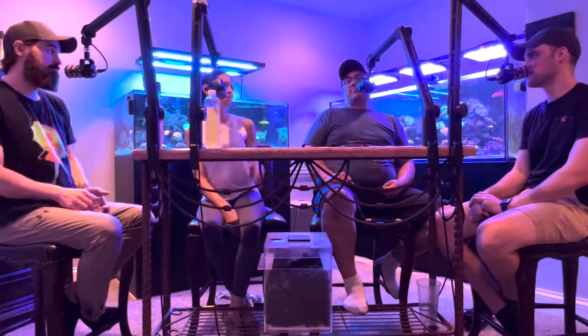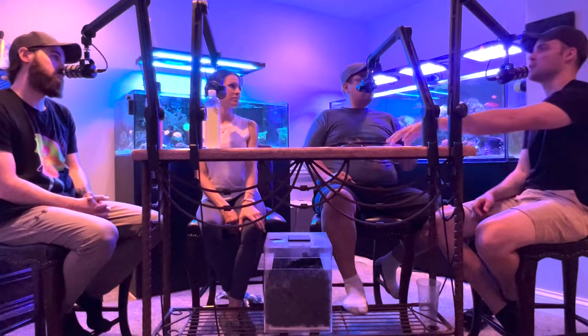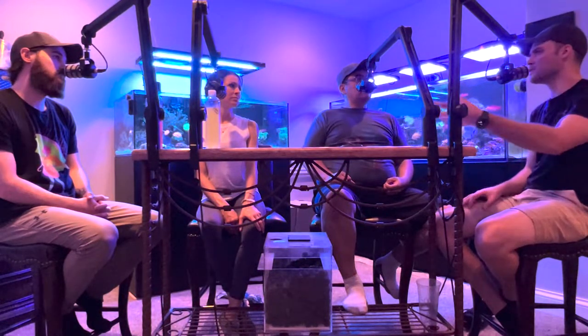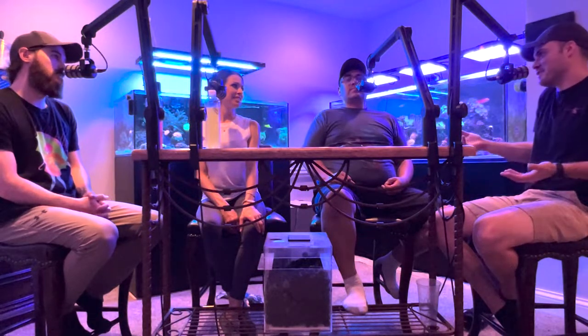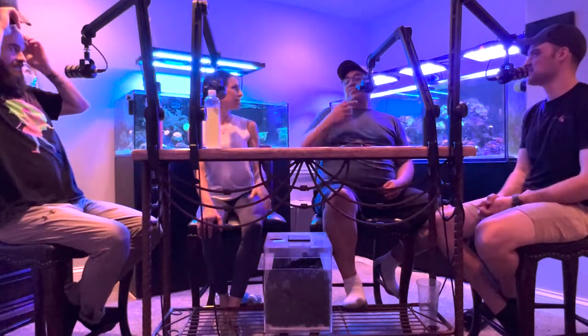I've got a 40-breeder sump, so I'm rocking one marine pure block — eight by four by four — and two of the Genesis bricks. I was using just the marine pure before and supplemented with Genesis. With an established tank you don't really know if it's doing more, but in a 40-breeder that's actually a lot. To clarify, the sump is just the 40-breeder and the display tank is a 120.